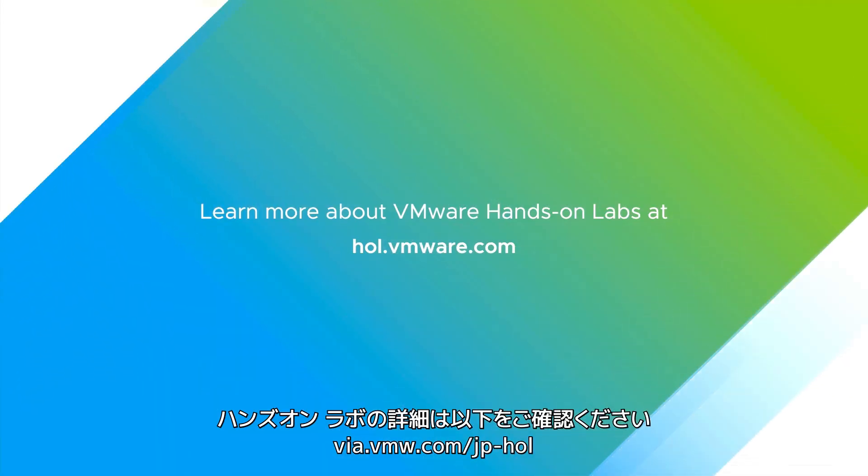Learn more about VMware Hands-On Labs at hol.vmware.com.